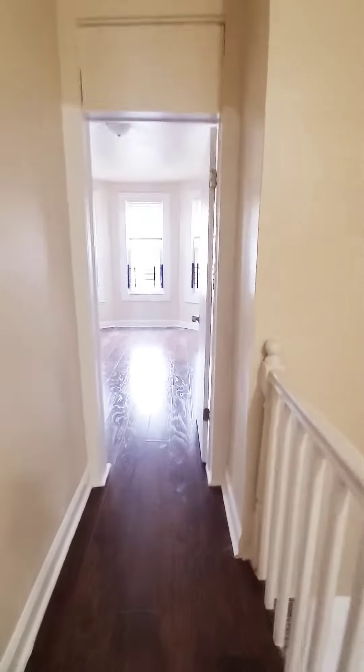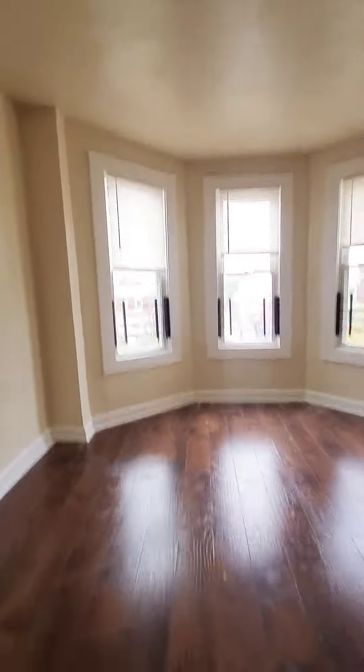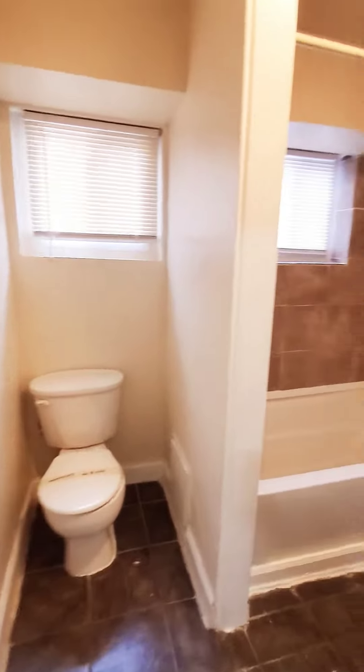Up to the second level. You have your master bedroom in the front — nice and spacious, with a closet. Full bed fits comfortably.